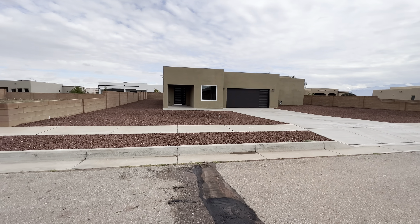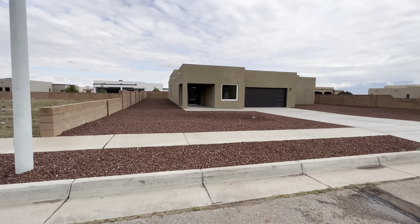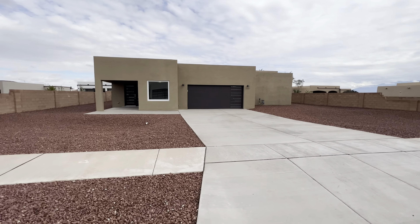Welcome back to another property tour. If this is your first time tuning in, my name is Joshua Guevara. I'm an associate broker with the M Real Estate Group here in Albuquerque, New Mexico. And today we are back at it again with another property tour here on the west side of Albuquerque, New Mexico.